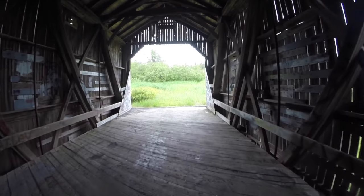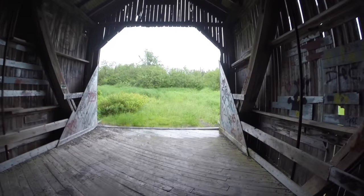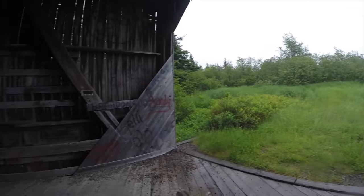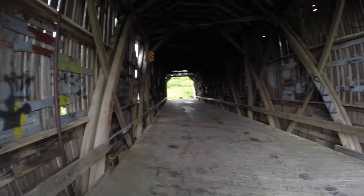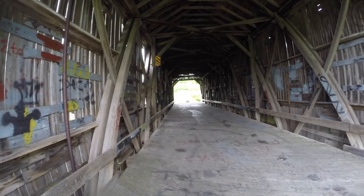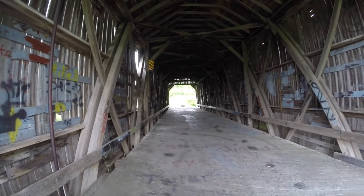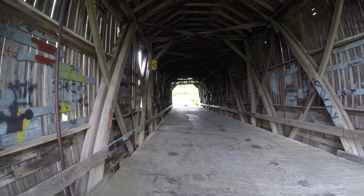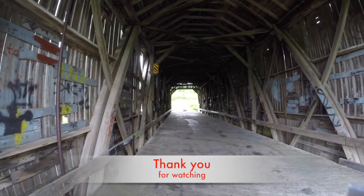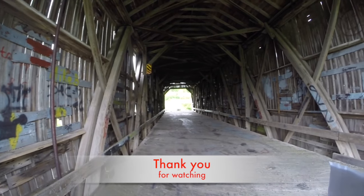This is bridge number seven for Charlotte County, so that concludes this video. I'll get home and put this together and get it up on YouTube. Thank you very much for staying with me and watching this — I'm really enjoying it myself. I hope it's enjoyable to the people watching. It's fun going down all of these little country roads trying to find the next bridge and seeing all the beautiful countryside along the way. Thank you very much for watching.